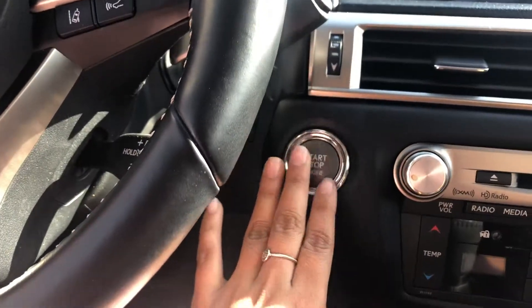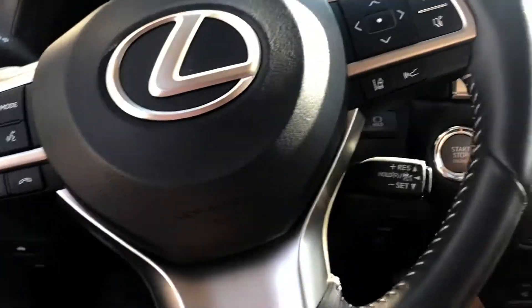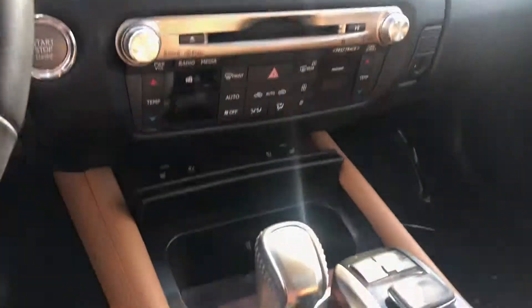This is a nice, beautiful interior. Here you have the way that you turn on the vehicle with your push start. You have your emergency brake right over here, Bluetooth connectivity right on the steering wheel. It's a really nice setup right over here. You have heated seats and cooling seats as well.